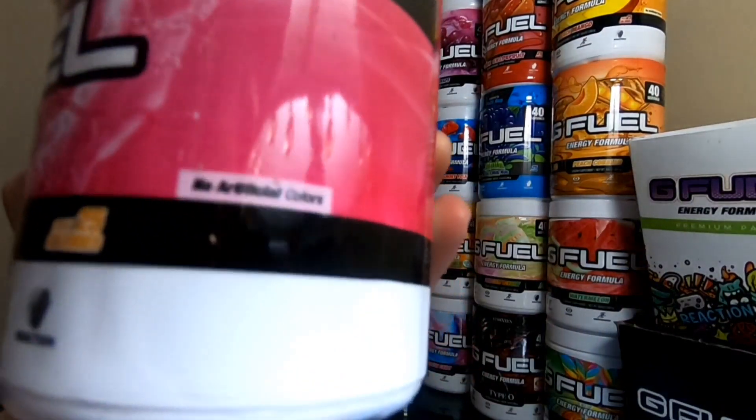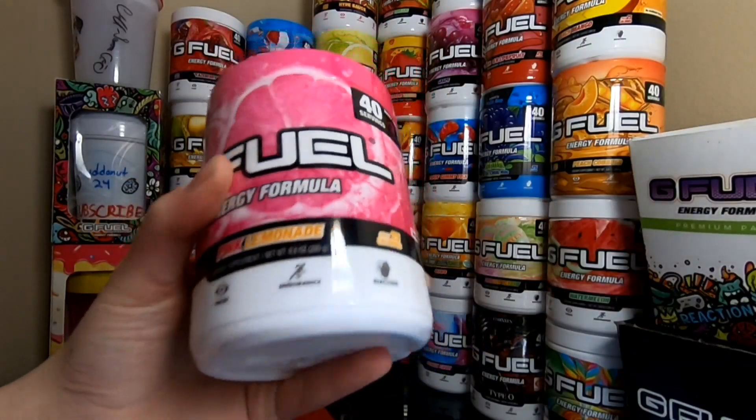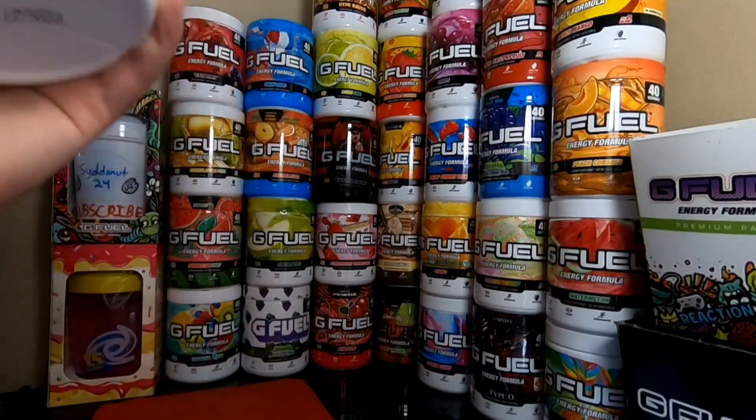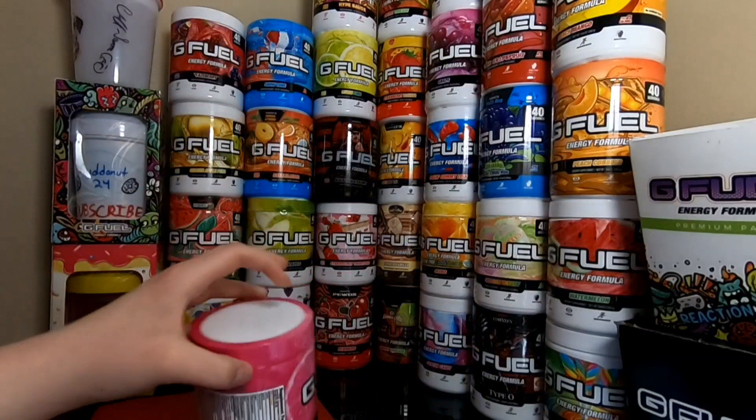We got a pink lemonade tub. This one actually says no artificial colors. Only 25 calories. I love the tub design of this. I've been wanting a tub of pink lemonade for the longest time — I cannot tell you how long I've wanted a tub. Finally picked it up.